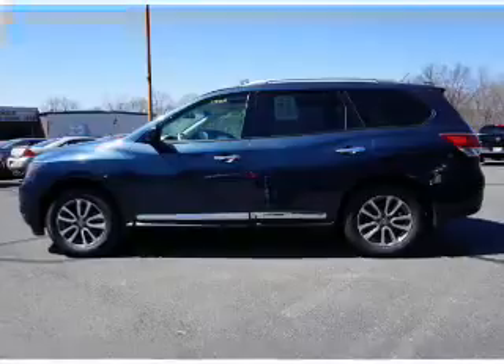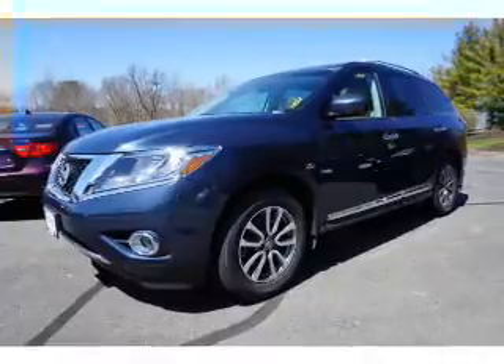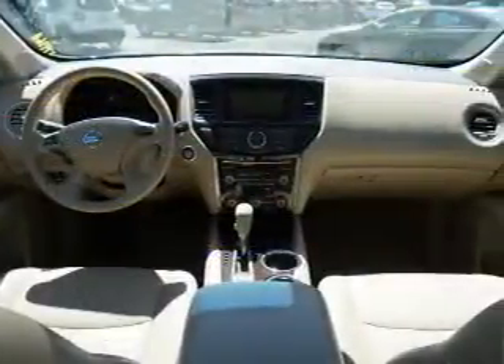Inside you'll find a third row seat, leather seats, heated seats, Bluetooth connectivity, an auxiliary input, remote start, steering wheel controls, push button start, rear temperature controls, and automatic climate control.